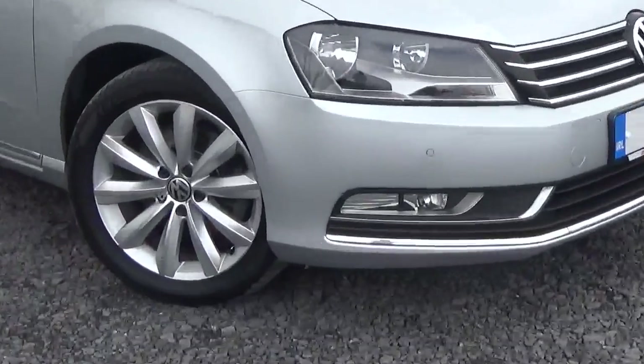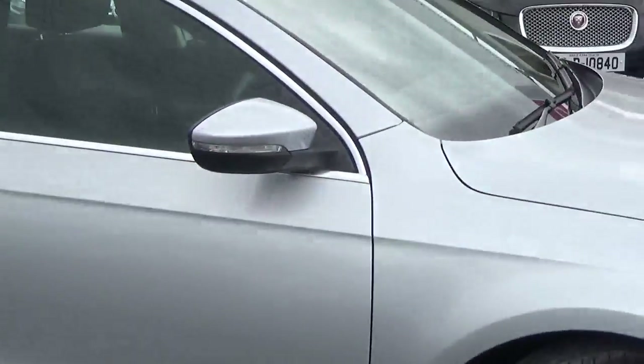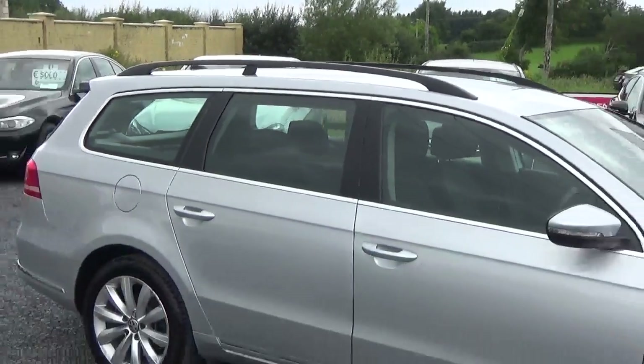As you can see in the front of it, it has your fog lights, your alloy wheels. It has a lovely chrome finish on the bottom. On the top there you can see it has a nice chrome pack finish as well around the windows. And it has your roof rails on it.